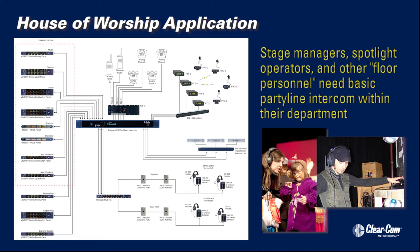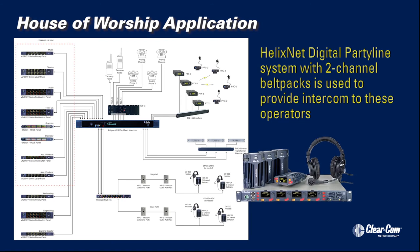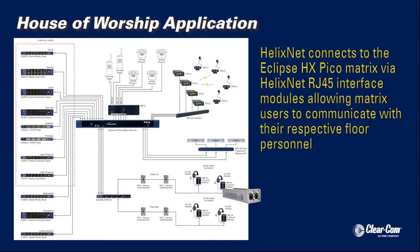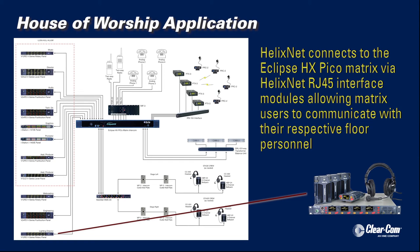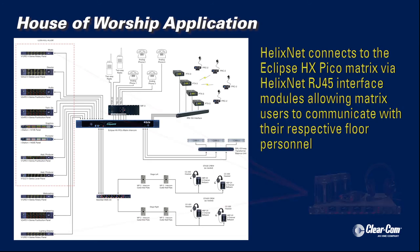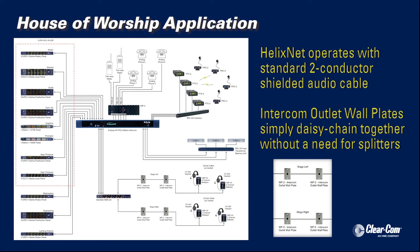Stage managers, spotlight operators, and other floor personnel need basic party line intercommunication within their department. A Clearcom HelixNet digital party line system with two-channel belt packs is used to provide communication to these operators. Connected to the matrix via HelixNet RJ45 interface modules, matrix users such as lighting, audio, and music can communicate with their respective floor personnel. Since HelixNet operates using standard two-conductor shielded cables, strategically located intercom outlet wall plates can simply be daisy-chained together without the need for splitters.